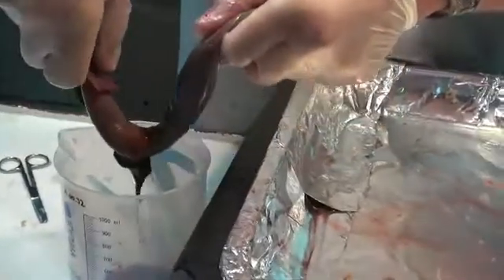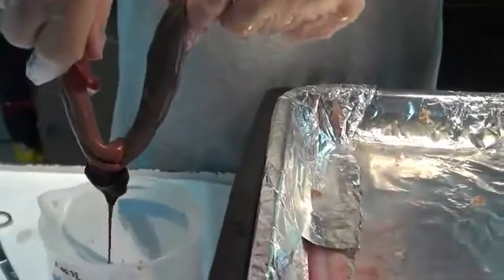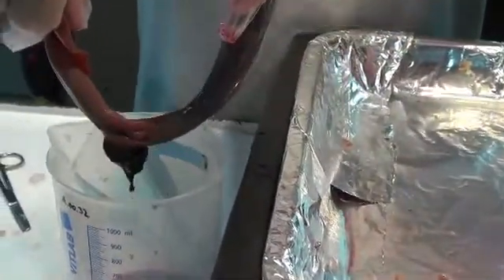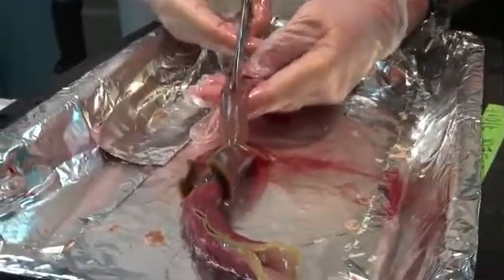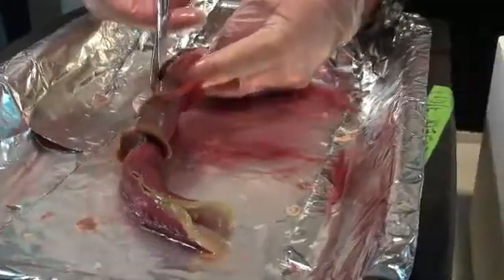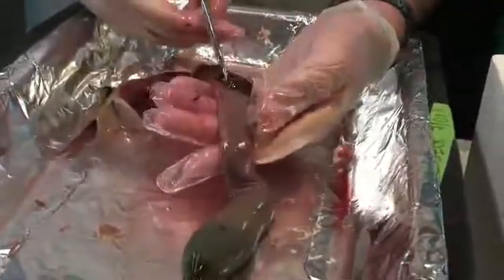Tube worms like these have two kinds of blood in them. One fills their circulatory system; the other exists around an organ called the troposome. That's what Felbeck is after. Then the rest of the body wall is cut open. That dark red goo is the troposome — a spongy tissue filled with microbes.